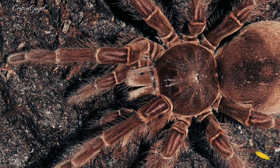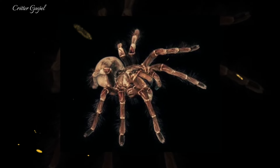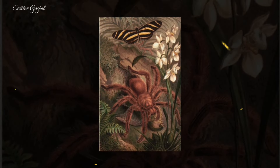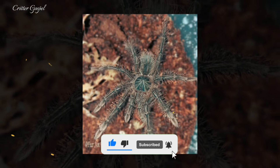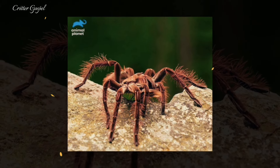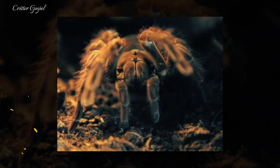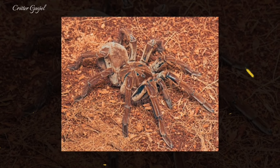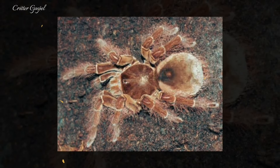It kills its prey by pouncing on it and piercing it with its fangs, then injecting venom and digestive enzymes that liquefy the prey's internal organs. It then sucks out the liquid contents and discards the solid remains. It can go for long periods without food or water as it has a slow metabolism and can survive on fat reserves stored in its abdomen. The male transfers sperm to the female through its pedipalps. The female then lays up to 200 eggs in a silk sack that she guards in her burrow.